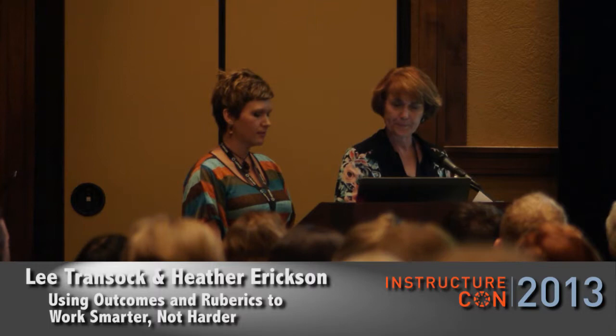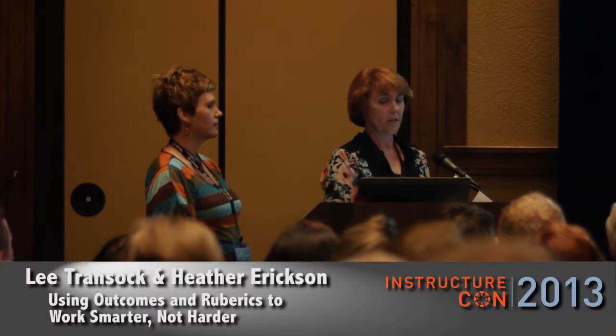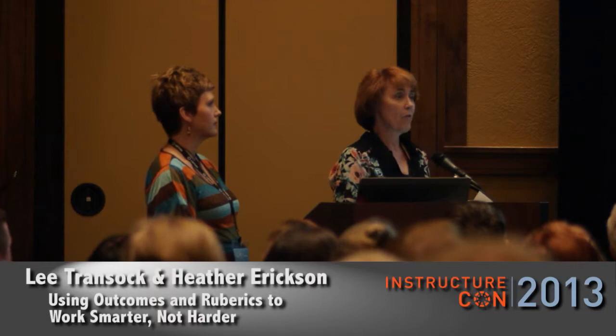Thank you very much. We hope that we can give you something that is at least going to ignite some marvelous things that you're going to be able to take back with you. Again, this is using outcomes and rubrics in Canvas. We are from Bridgerland Applied Technology College. We are hands-on, competency-based, employer-guided career and technical education.